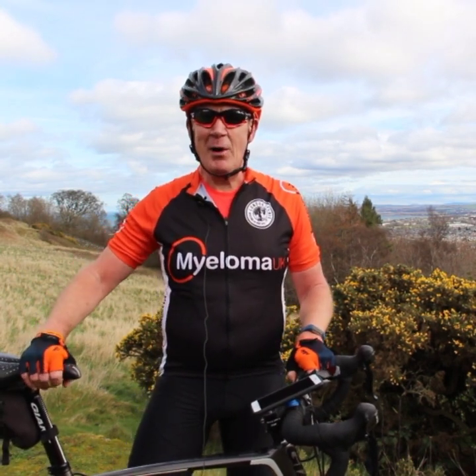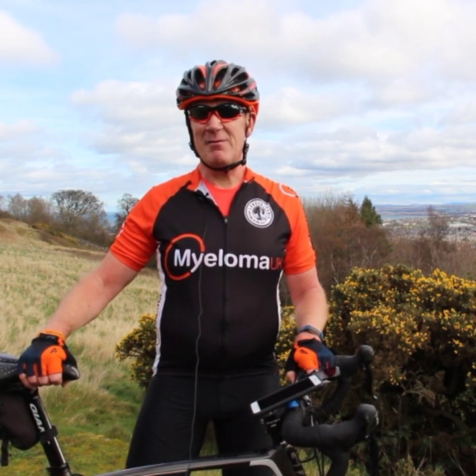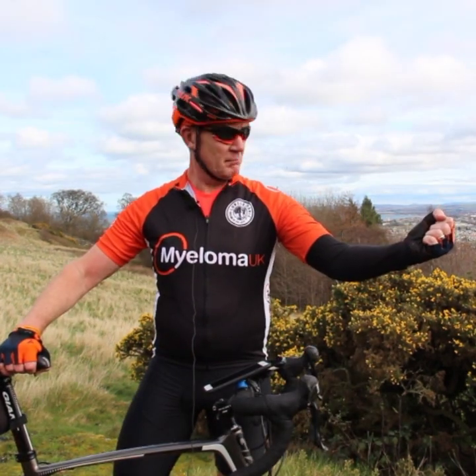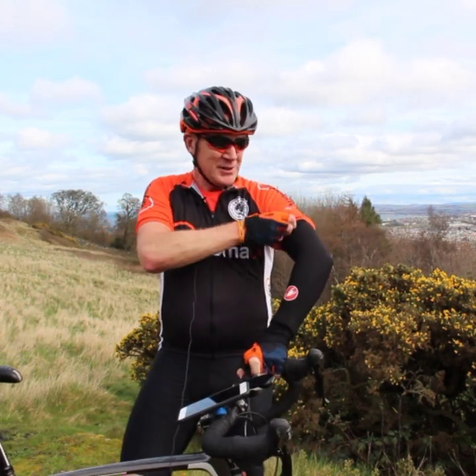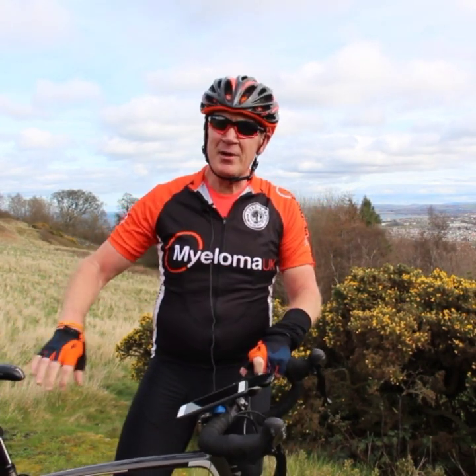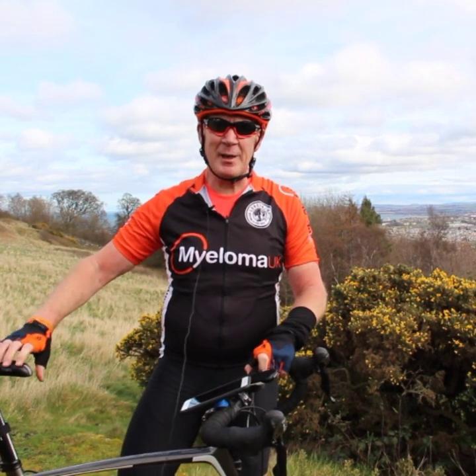Cycling is full of paraphernalia you can buy. For example, you can get things like arm warmers. They are marvellous because you can take them off if it gets too hot — you just peel them off, stick them in your back pocket, and you're away and comfortable again.